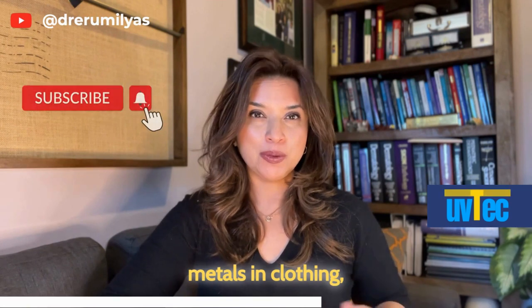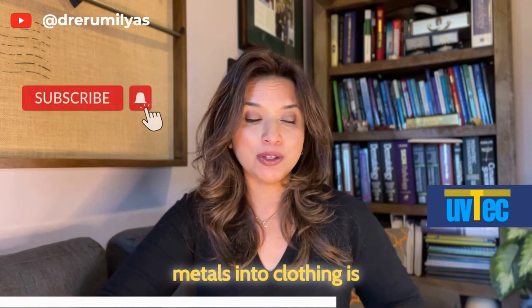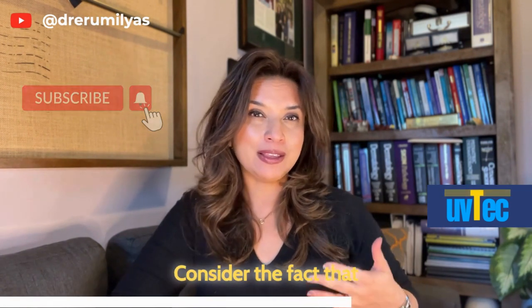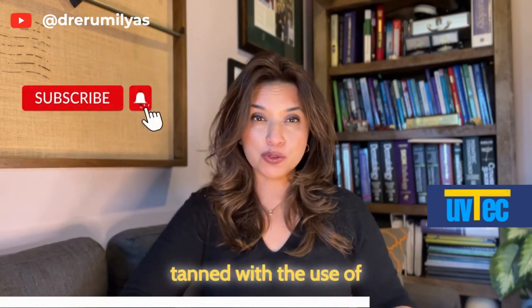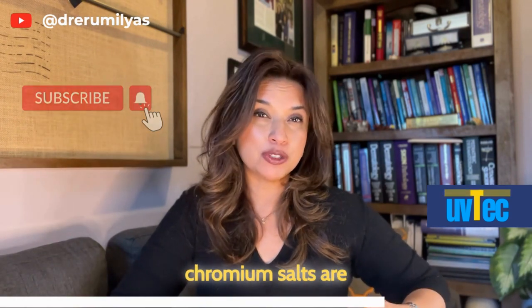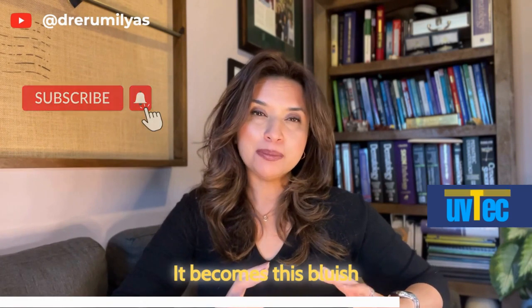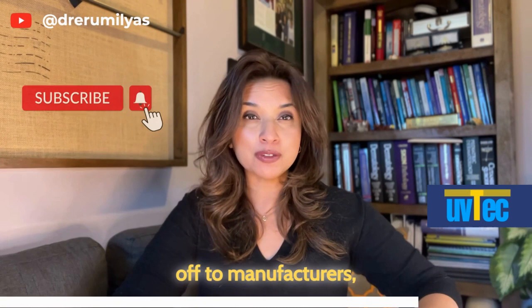The most common point of introduction of metals into clothing is during the process of producing textiles. Consider the fact that upwards of well over 80 percent of leather is actually tanned with the use of chromium. During the process of tanning leather, chromium salts are introduced to treat and preserve the leather — it becomes a bluish color after that point.